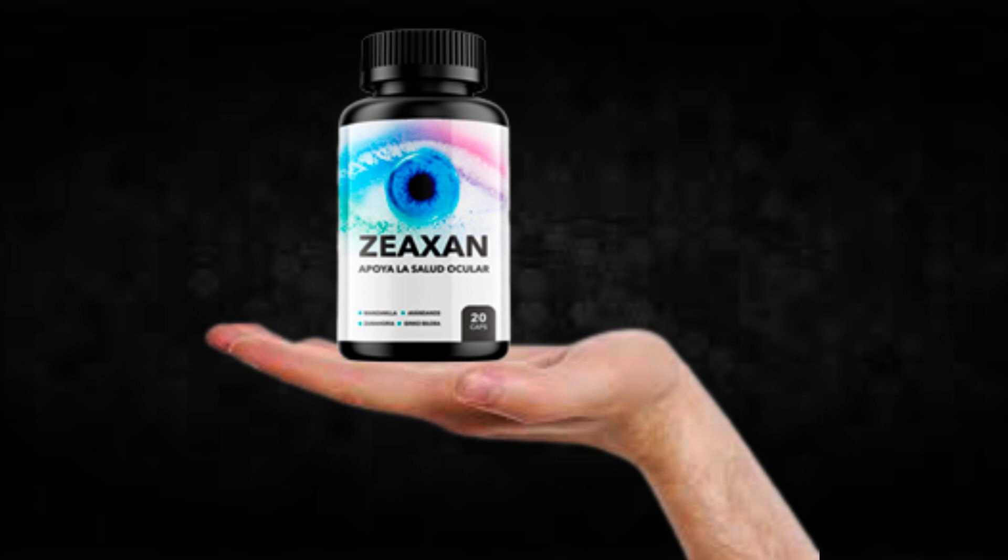There's something really important about this product that you need to know before buying it: you can actually test Zeekson for 60 days, and if you don't see results or if you don't like it for any reason, they will give you your money back.